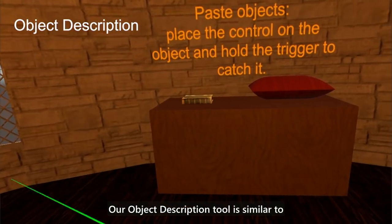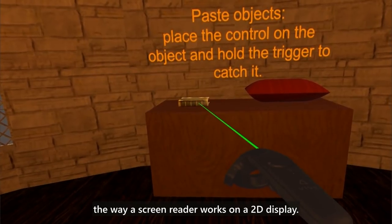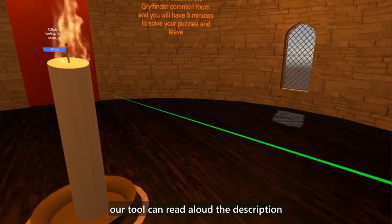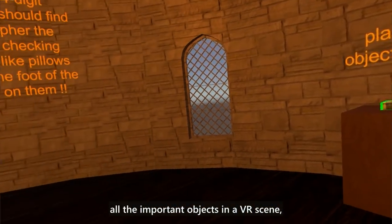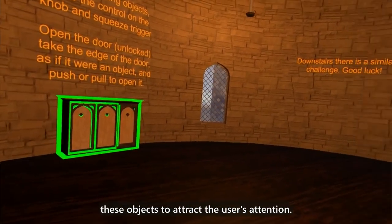Our object description tool is similar to the way alt text works with a screen reader on a 2D display. If a developer adds descriptions to objects in the VR scene, our tool can read aloud the description when a user points to a labeled object. If the developer labels the important objects in a VR scene, our highlight tool can add contours around these objects to attract the user's attention.